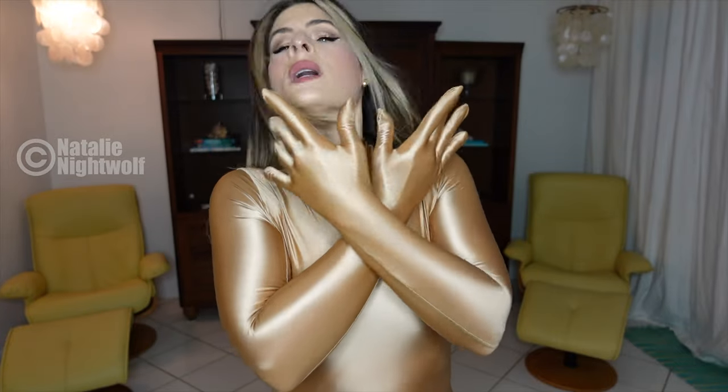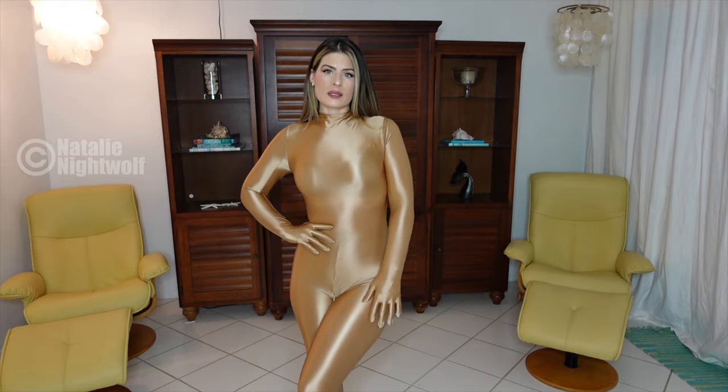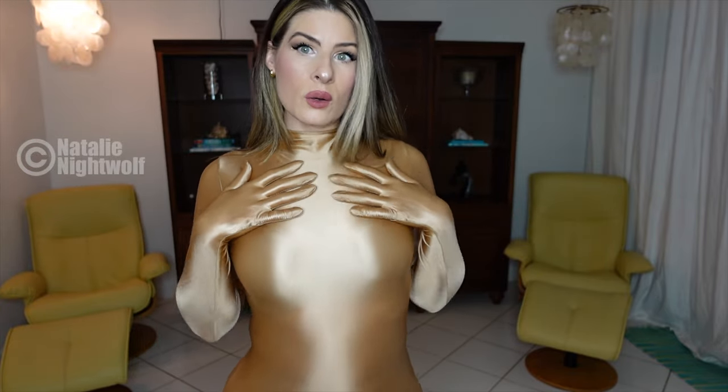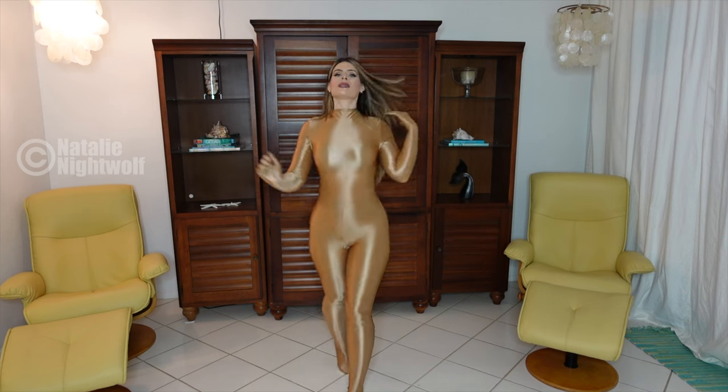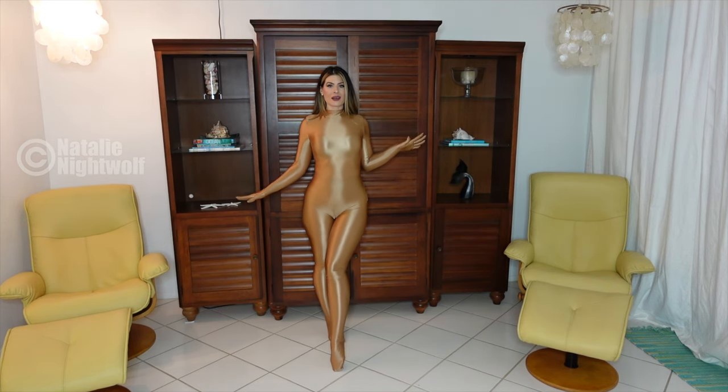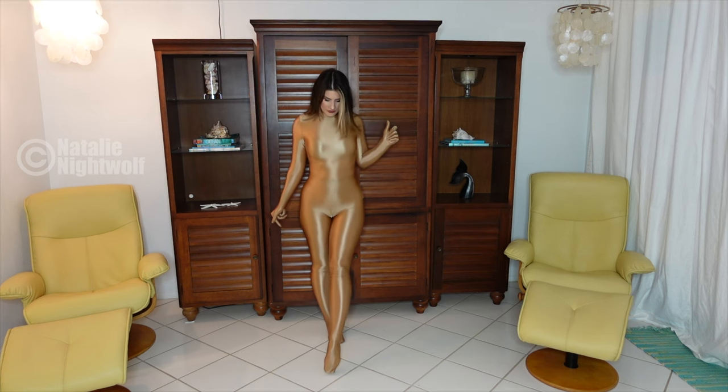I love this golden color — it reminds me of Golden Corral, just kidding. If you don't know what that is, it's a buffet restaurant. Anyway, wow, the shine on this golden satiny catsuit is amazing! I love the gloves and I love the feet.